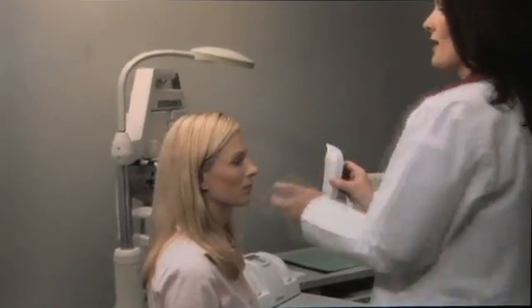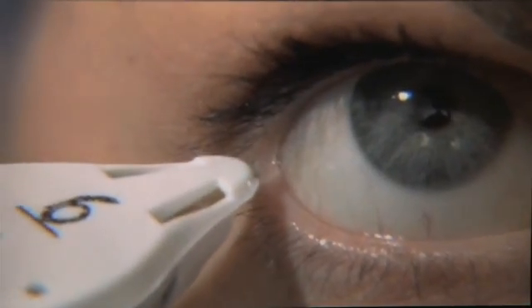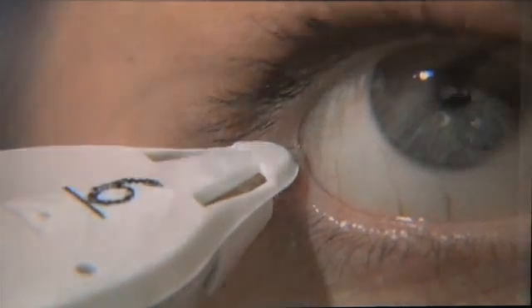At NSVC we utilize a revolutionary new test that measures tear film osmolarity, or salt content. High tear film osmolarity is associated with dry eye syndrome, and measurements help in the initial diagnosis and also in the monitoring of the effectiveness of treatments we prescribe.